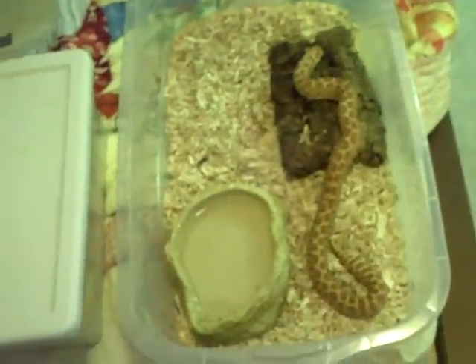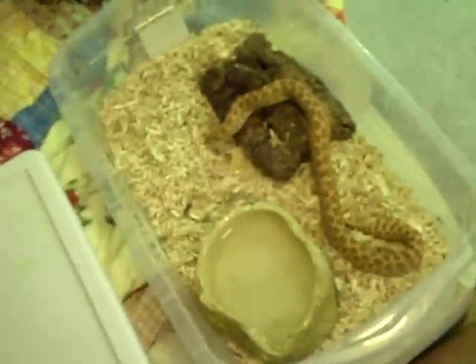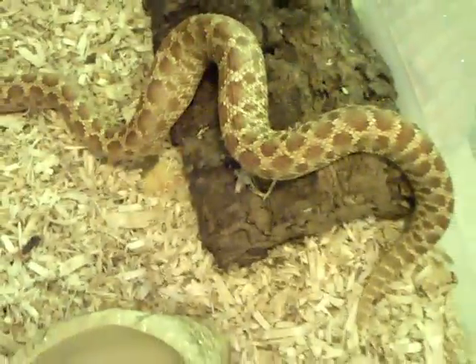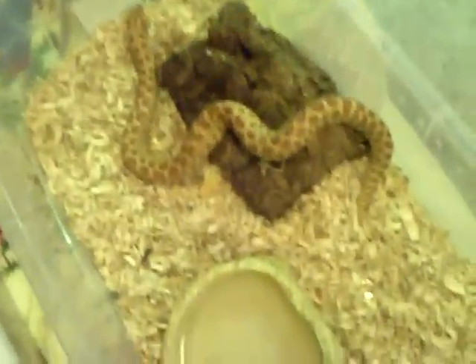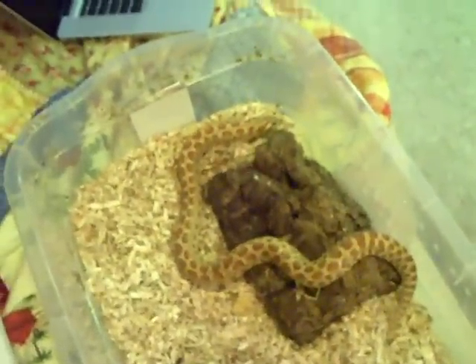I'd like to get some more females soon but I'm going to see how this project goes first — hatch some out, and then use the money from selling babies to get more females. The small male will be ready to breed next year since males can breed at super small sizes, but females have to be pretty big. She's probably 100 to 150 grams over the breeding weight, so I'm hoping she produces some really nice eggs. She's around two feet long now and just doing awesome.